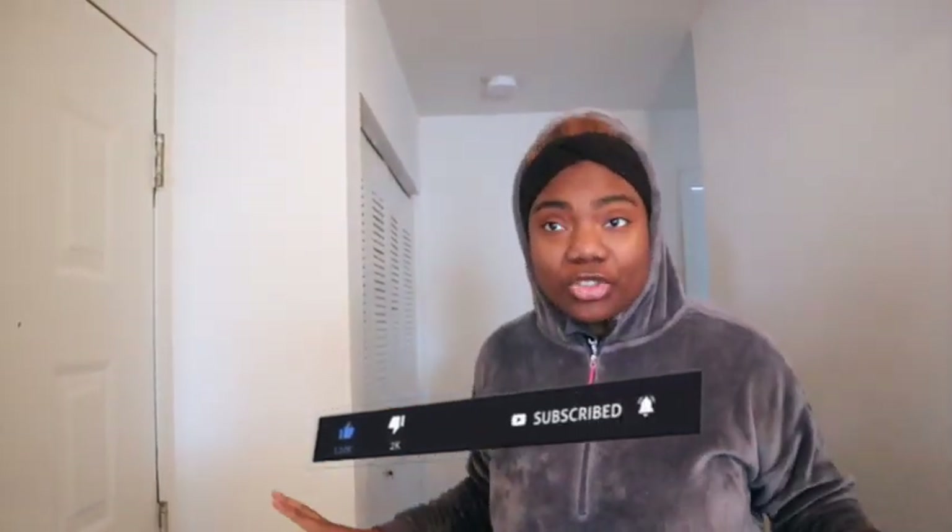It ain't luxury but it's something — it's very decent. We're not going to be in this apartment for long, just for the rest of this year. Next year we're moving again, so whatever.